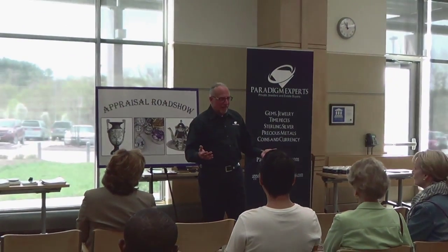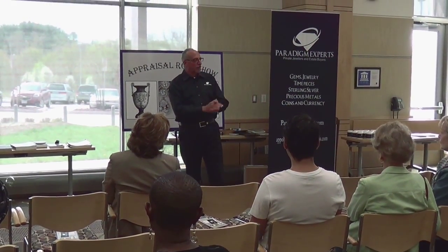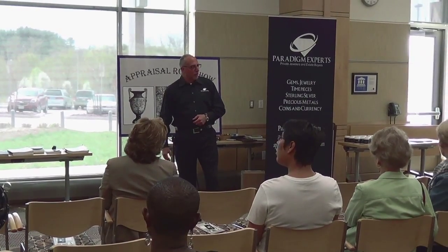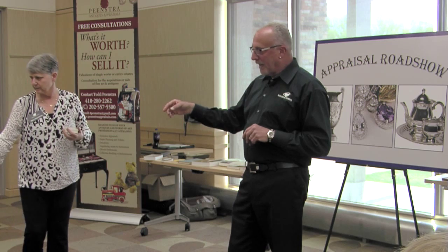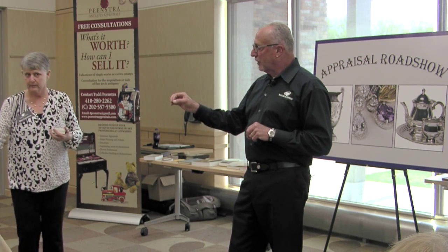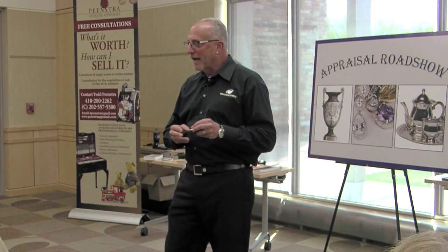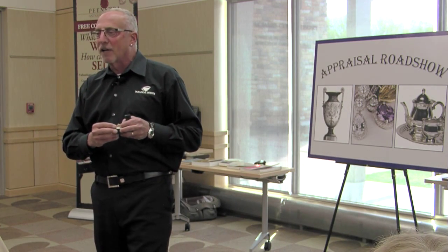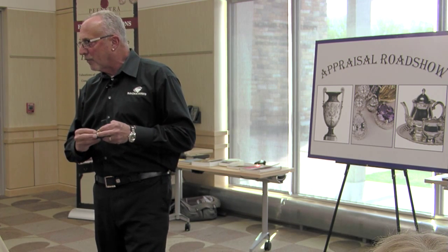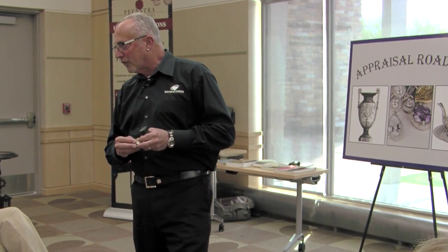If you're trying to sell it today, what could you expect to get for it? The total carat weight of this is over a carat, and they are modern rounds. If I was insuring this piece, I would want it insured for about $2,500. If you were trying to cash it in, I'm going to put a value of approximately a thousand bucks.